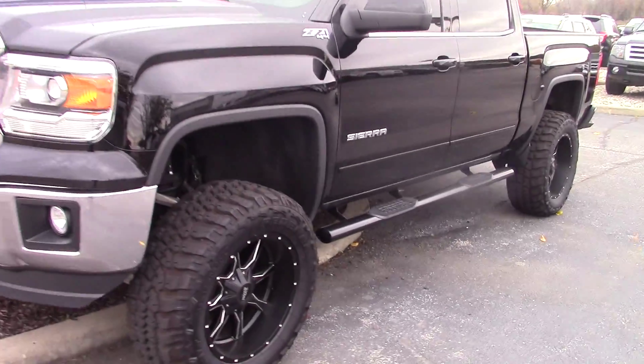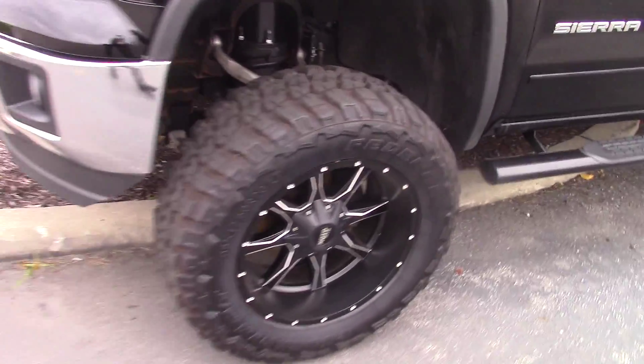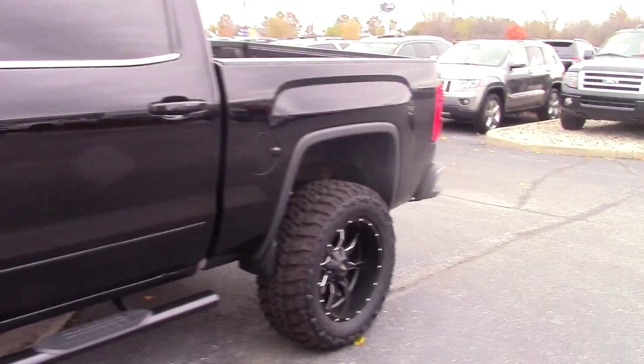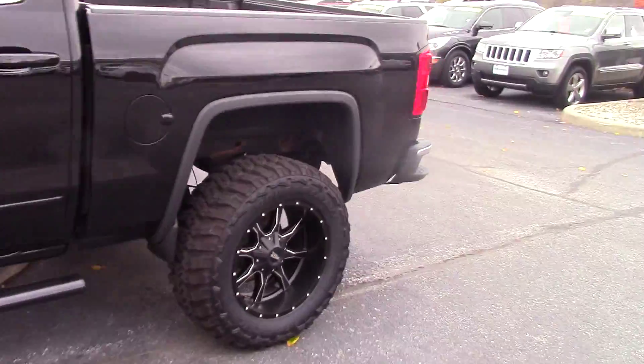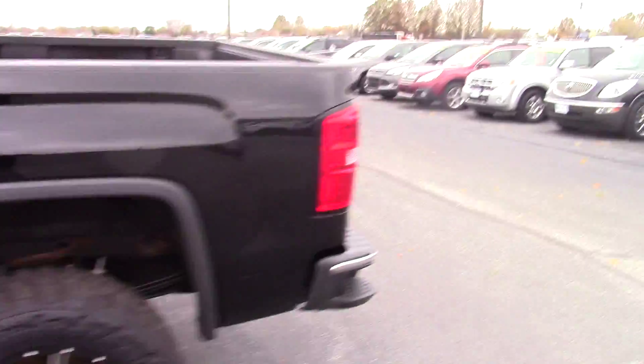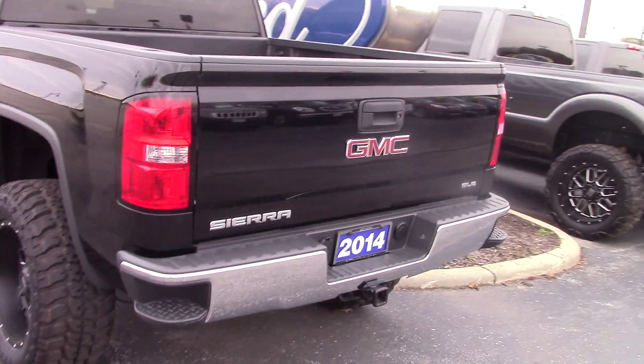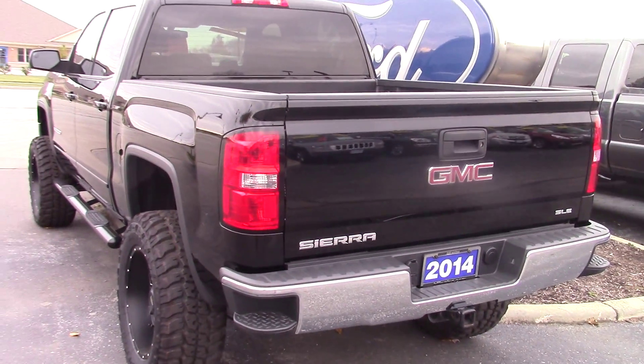It's got a 6 inch lift kit on it. Really good tires and cool looking rims. The body is in great shape — it's a full 4 door crew cab. It looks really good.